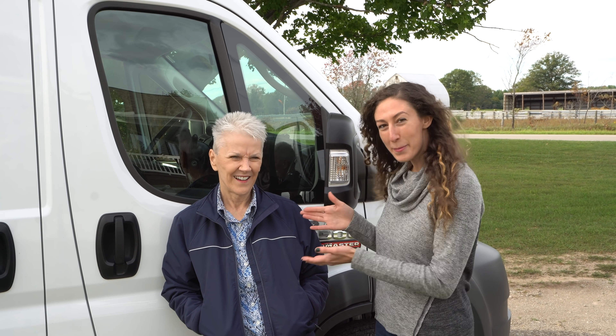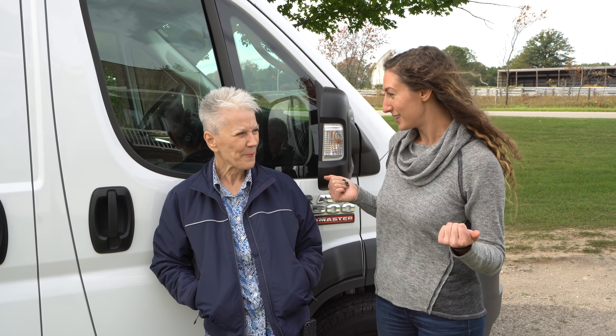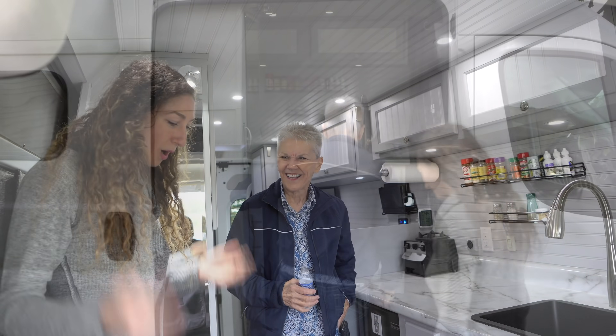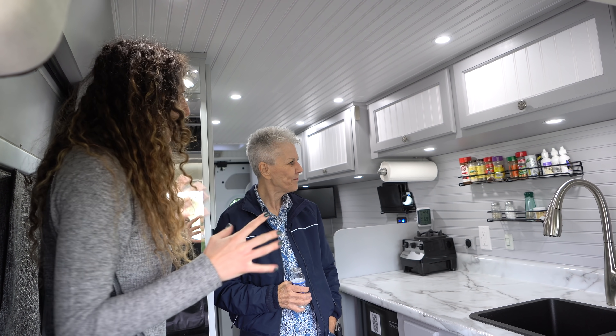Hello everybody, welcome back to another video with Trent and Allie, except this is not Trent — I have upgraded to Ruth today. She actually bought our first van from us, Tony Vanza, and Ruth loved van life so much that she has since upgraded and custom built her own new van. We're excited to tour today, so thank you Ruth for having us. Let's step inside — it looks so polished, so stunning.